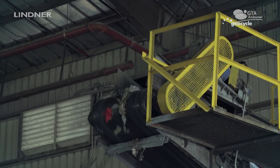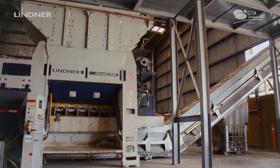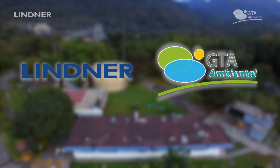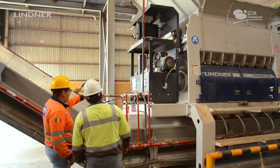Our expectations for 2019 and the years to come is to increase the volume. Through GTA and Lindner, we count on technical support and specialized service for the shredder with reliable providers.